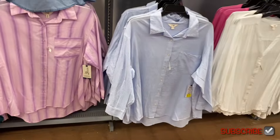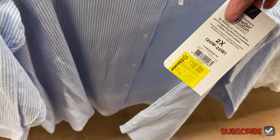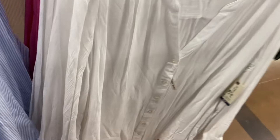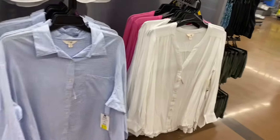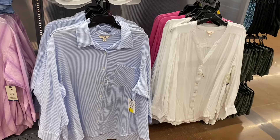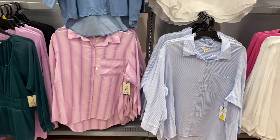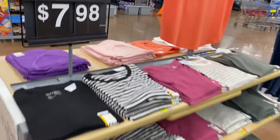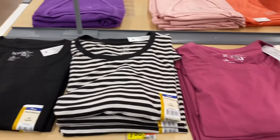The button-down shirts I showed before are now on clearance — down from $18 to $10. The Terra and Sky button-down shirts are also on clearance at $10, and came in pink too. I'll tag them if still in stock. They also have Terra and Sky core crew tees for $7.98 in solid colors or striped.